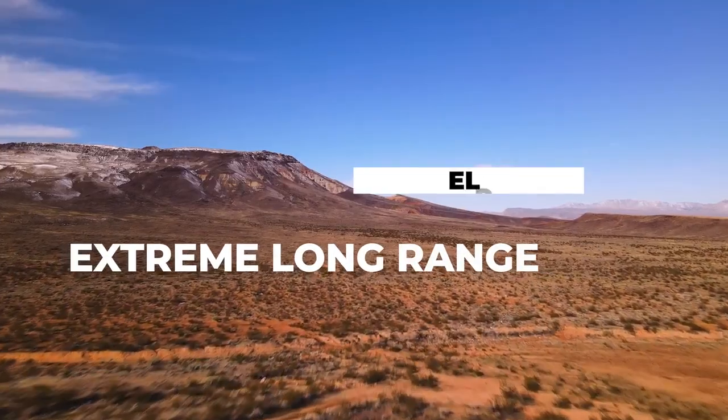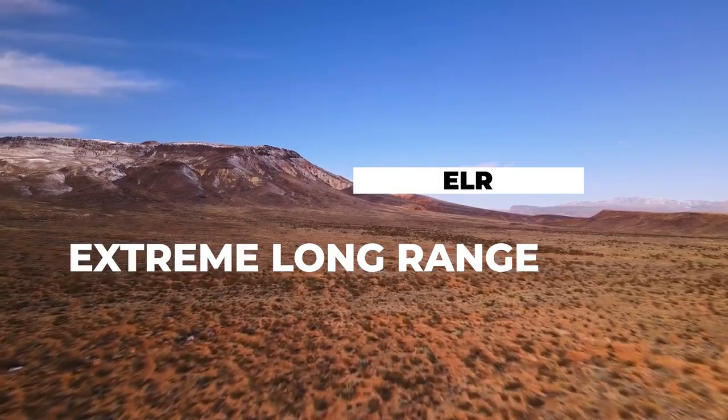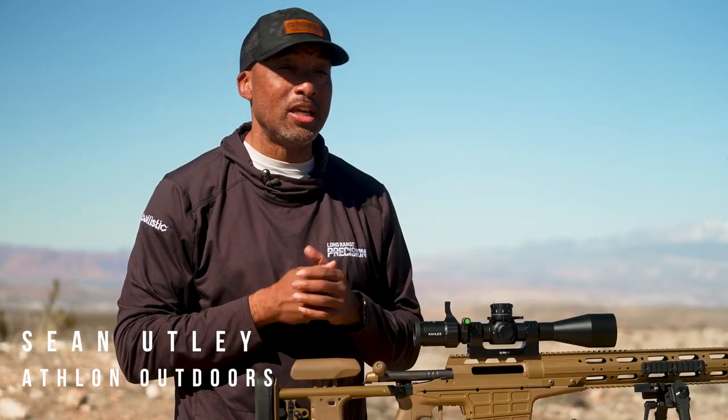So what is ELR? It's extreme long range. ELR starts at 1500 yards and goes out, usually to two miles and beyond.